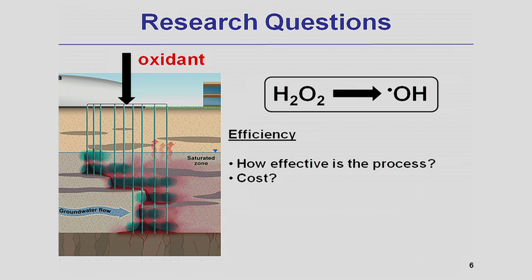The first question in our research we would like to answer is: what is the typical efficiency of hydroxyl radical production by iron minerals? Understanding this efficiency will allow us to estimate the effectiveness and the cost of the treatment system.